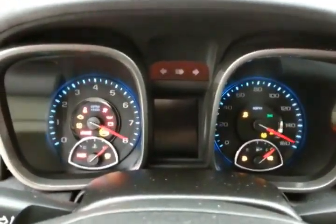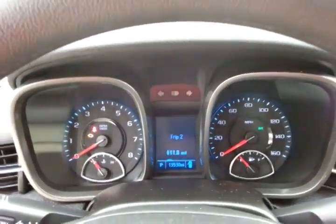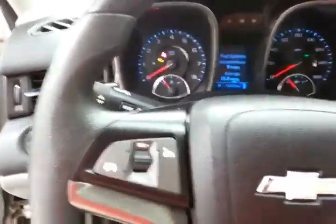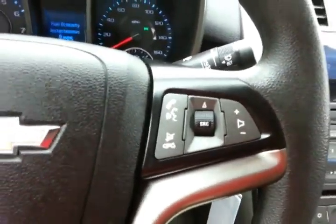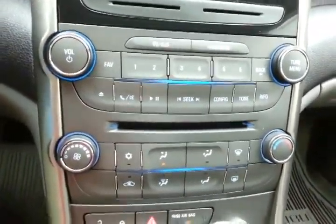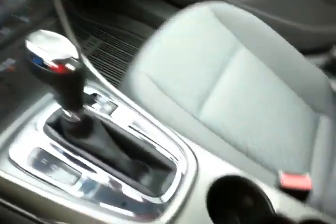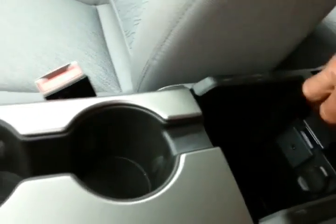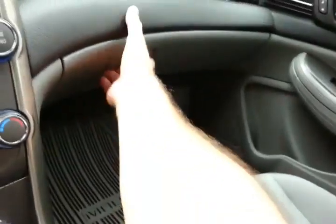Large, easy-to-read gauges and the driver information system. Cruise control. Steering wheel-mounted audio controls so you can keep your hands on the wheel. Easy-to-use radio and climate controls. Automatic transmission with manual shift. Storage in the armrest with auxiliary input, allowing you to connect mobile media devices like iPods, MP3 players, and smartphones. Large glove box with all the owner's materials inside.